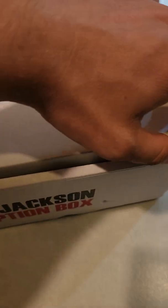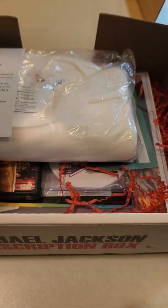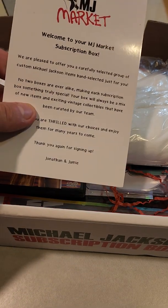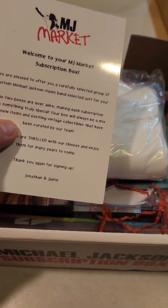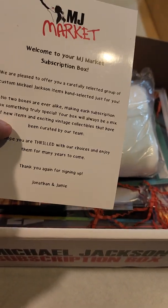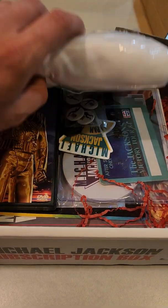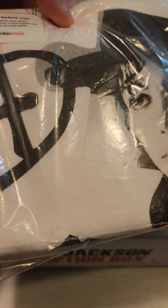Let's see what's in here. Got the bubble wrap — oh wow, we got the postcard, excellent. Wow, my heart is beating, guys, this is awesome. Okay, we got a t-shirt here. I believe this is custom made by the MJ Market team — Bad era. Oh, this is awesome, this is awesome.